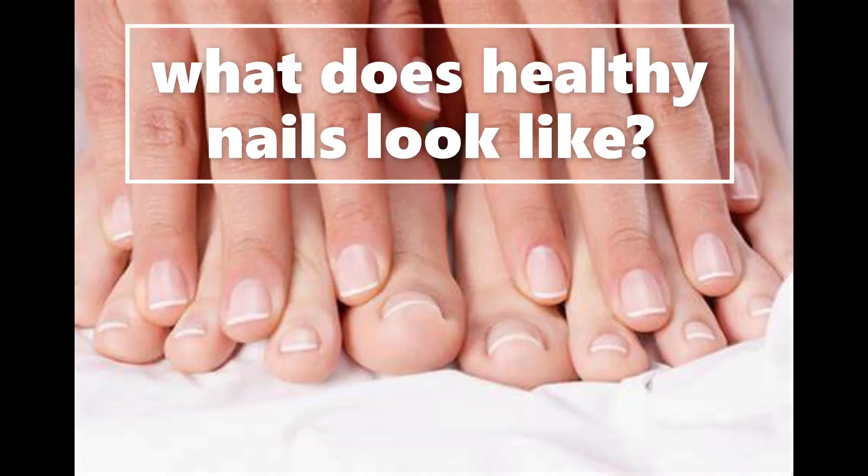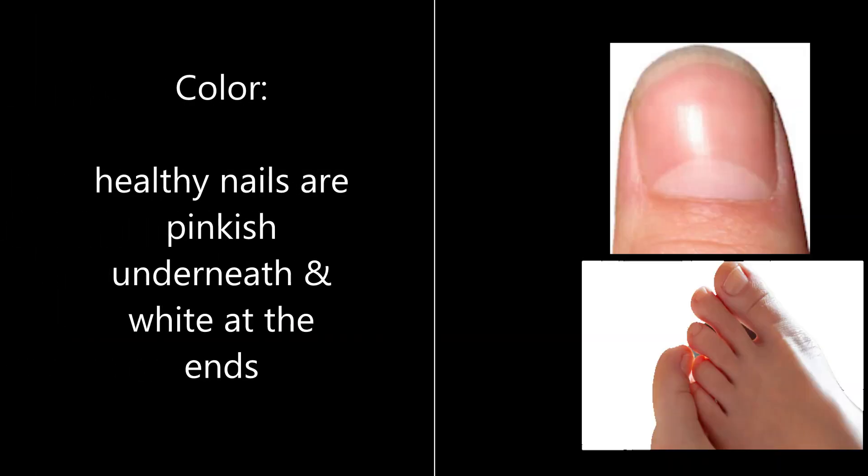Hi everyone! Today we'll touch on what a normal or healthy nail looks like. First of all, the color of the nail is one of the keys to knowing how healthy the nails are. In fact, healthy nails have a uniform pinkish color.